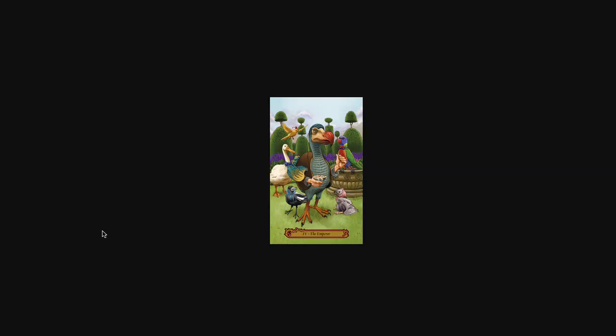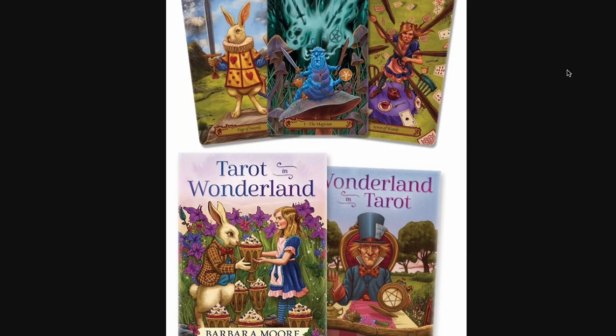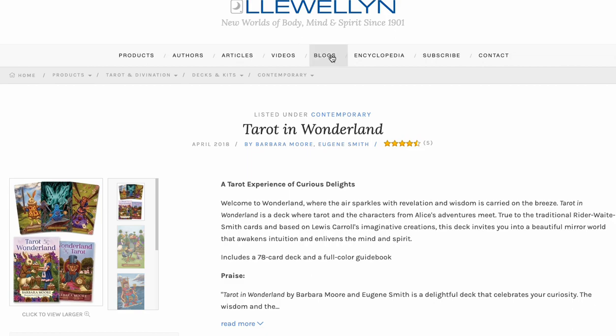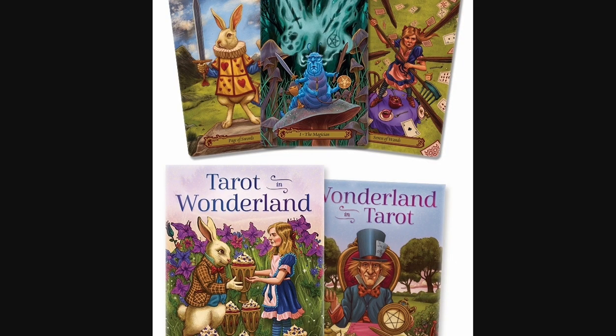Tarot in Wonderland is another one. You're talking Barbara Moore. Number one, you're not going to go wrong. Number two, you're talking a deluxe big-box set — art by Eugene Smith. Everything Eugene Smith does is amazing, and this is no exception. Stunning tarot deck, and it is on sale for 20 bucks. Oversized box, big color book, and beautiful, well-made cards that still look new. You have to pick it up.